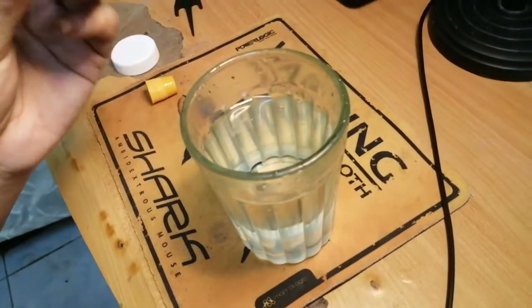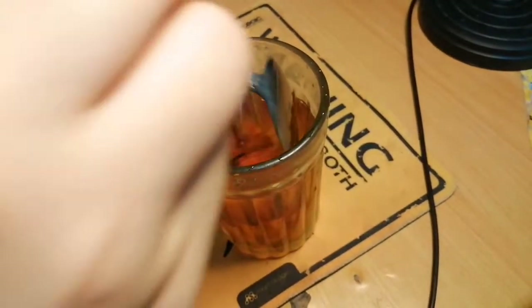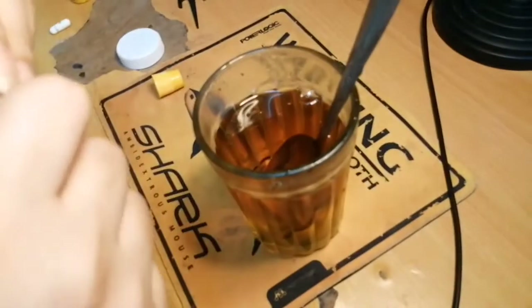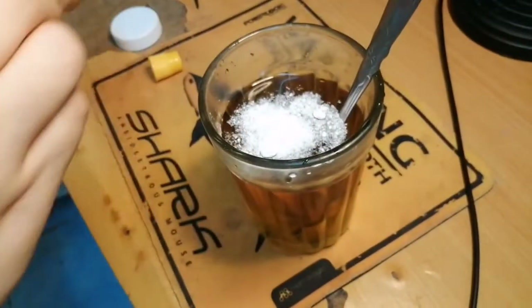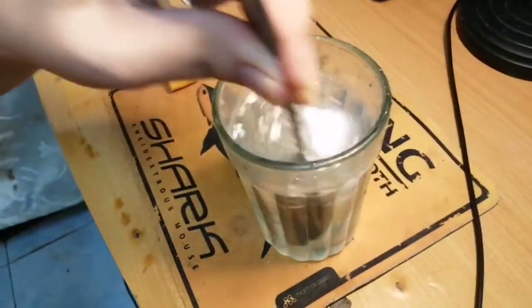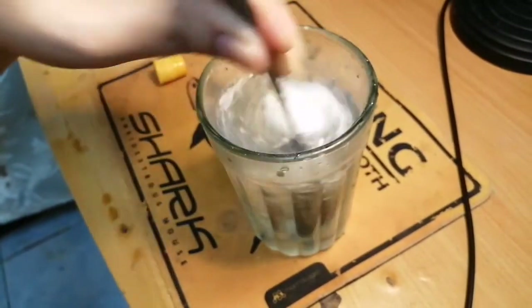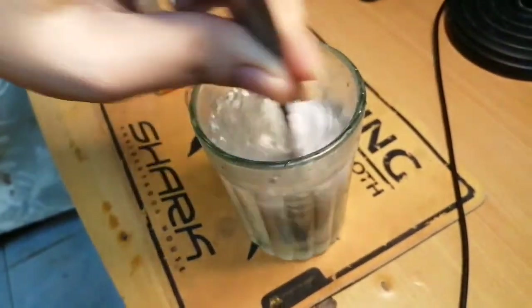Isang tip pa para makita mong effective yung glutathione — lagyan mo siya ng betadyne, yung water. Saka mo i-add yung glutathione powder. Mag-clear siya — ibig sabihin, effective yung glutathione. So, nakikita na nagiging clear yung tubig na may betadyne. Diba ang binis pa?